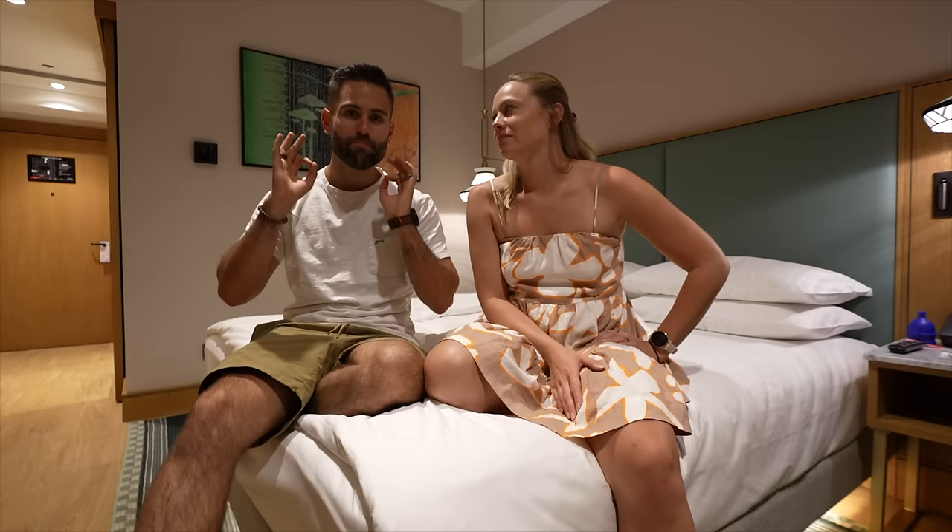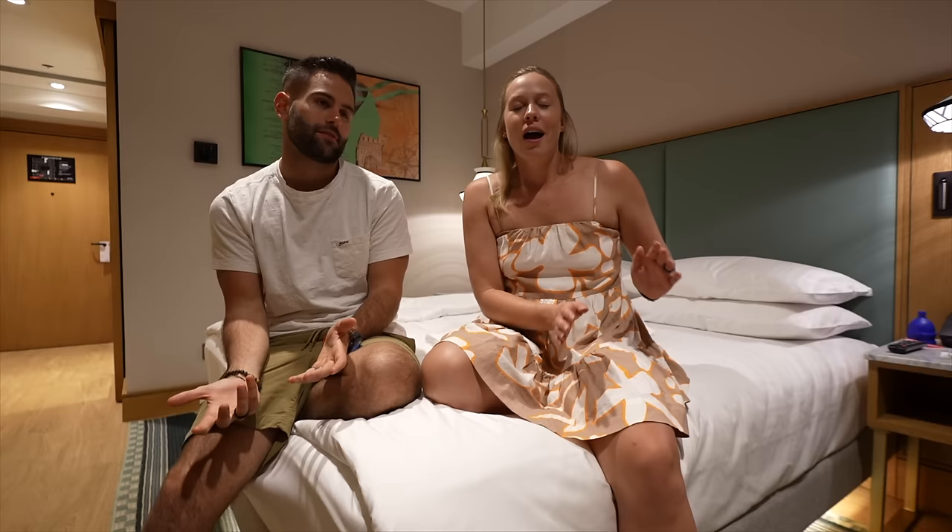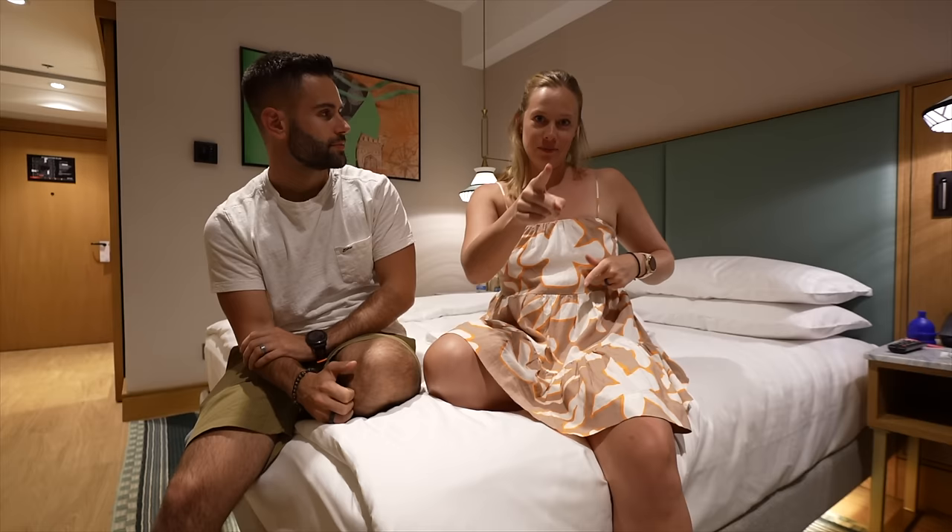We just came back from the restaurant — it was super nice. We didn't try everything yet but the Indian food was on point. Their chef is actually from India, so once we heard that we had to try the Indian food. On their menu they have a lot of different options: Indian, Asian, and Mediterranean. A little bit of everything from everywhere.